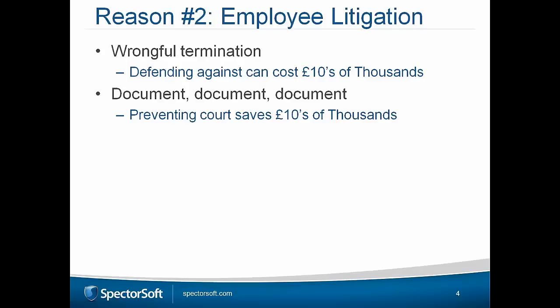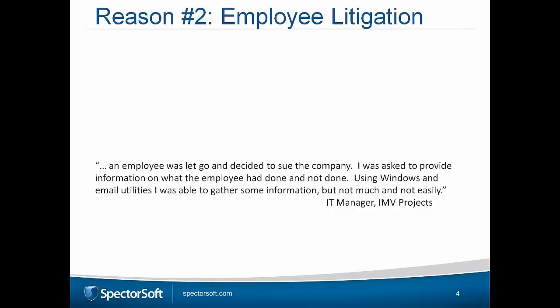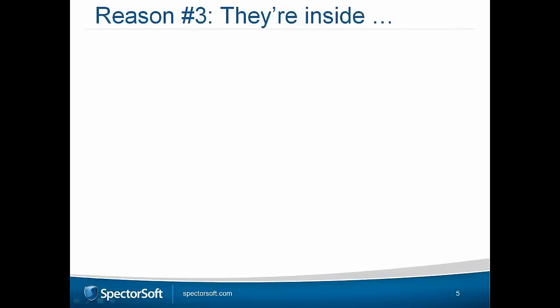The Institute of Directors in the UK says half of small businesses fear taking on staff because employment laws are so tough. One of our customers, IMV Projects, found it incredibly difficult and time-consuming to generate evidence using only standard utilities like Windows logs, emails, and file management — it's painful and often doesn't deliver the level of detail you need. We're not employment lawyers, but we give you a level of confidence when it comes to employee termination protection.